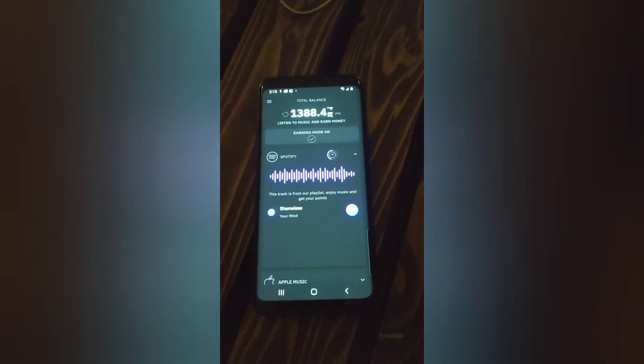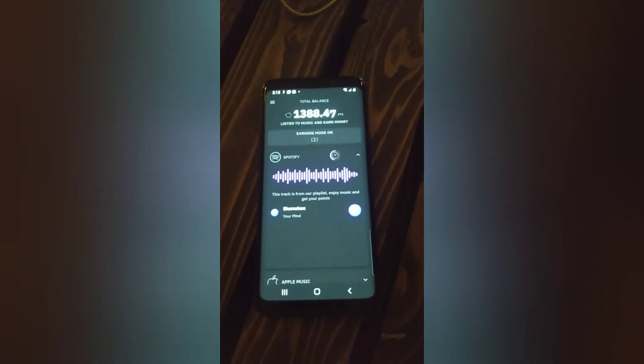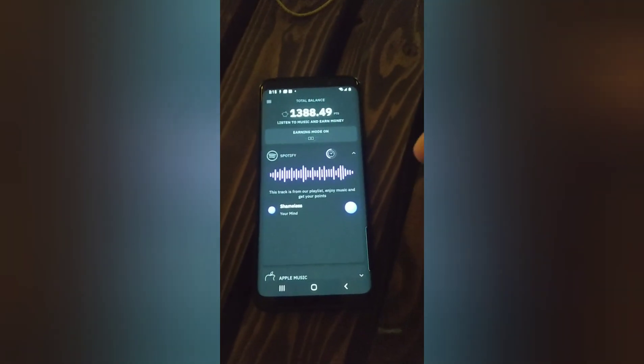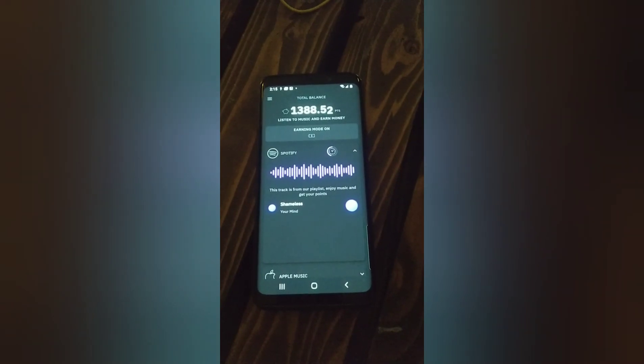You turn those broadcast settings on so that AA Music can recognize what Spotify is doing, and what it does is it starts to record it. And as you can see, it's playing right now and it's earning me money as we speak — I have $1.38 and it's still rolling up.